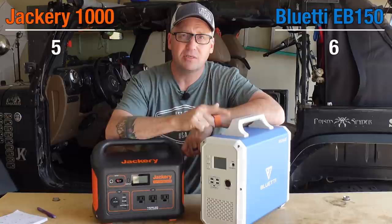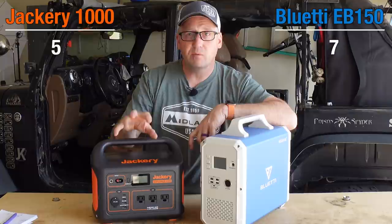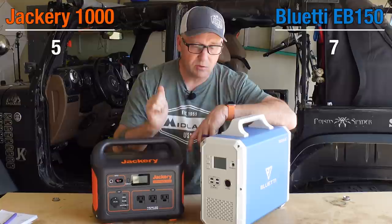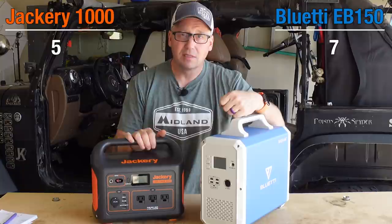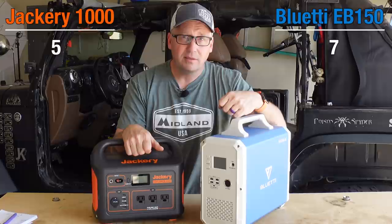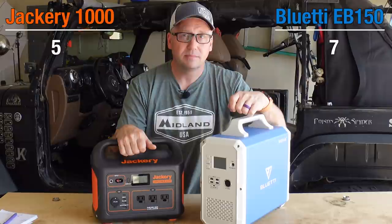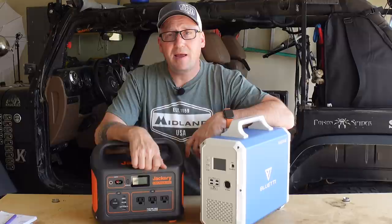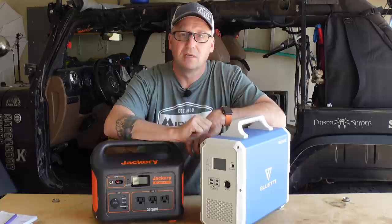So which one is the winner? It's going to depend on some of your needs — you may like Jackery's form factor, or the 2000 watt peak inverter may be more important to you. But to me it's clear: the Blue Eddy came in with seven points and the Jackery ended up with five points. For a thousand dollars, the EB150 hands down trumps the Jackery 1000. I really liked the Jackery 1000, but if I had to keep just one, I'm keeping the Blue Eddy. If I have a thousand dollars and want to buy something with this much power, my money's going to Blue Eddy.